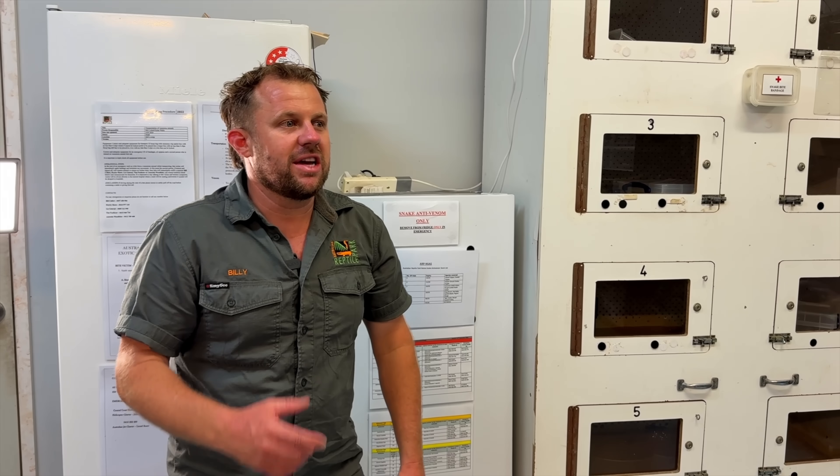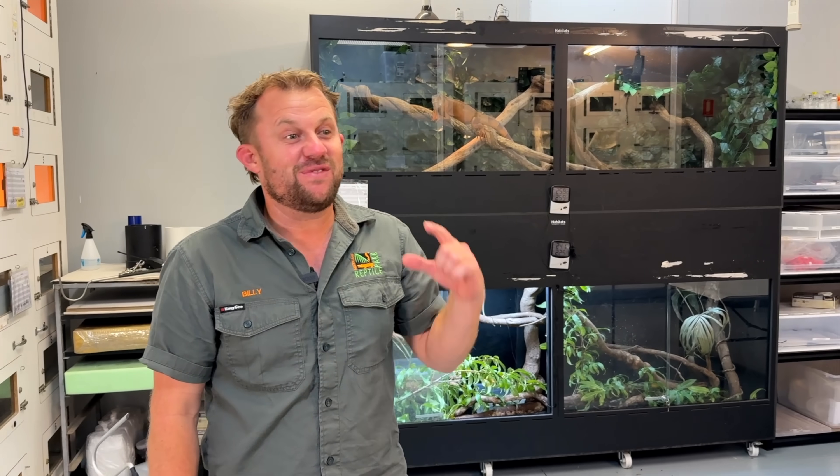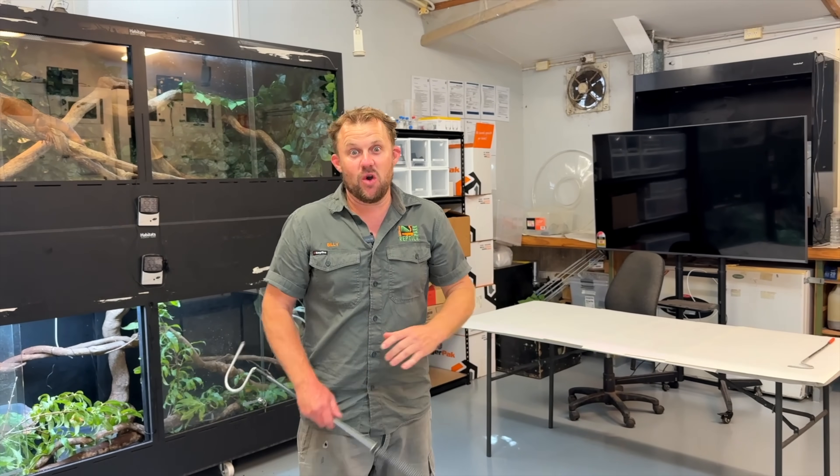An eastern brown bite — I'd get one vial of anti-venom and that would probably sort me out, maybe two worst case scenario. But if I got bitten by this big female I'm about to get out, I'd be getting every bit of 50 to 60 vials of anti-venom to save my life.